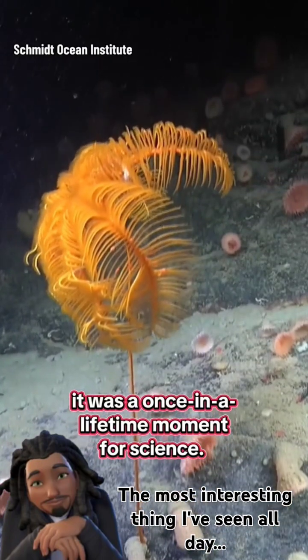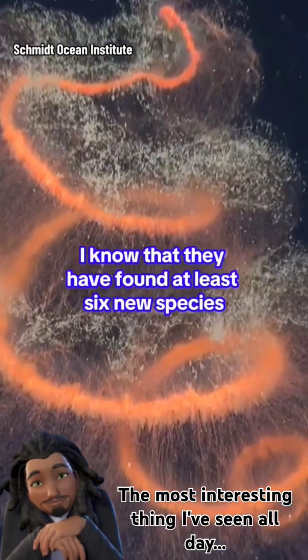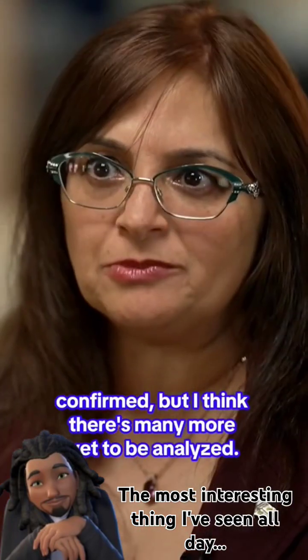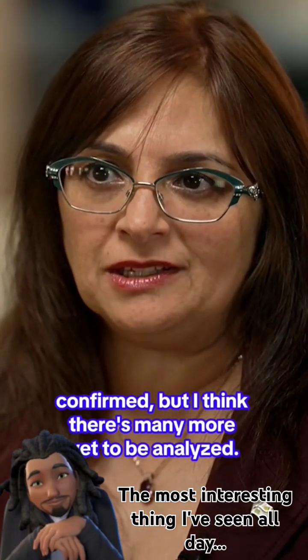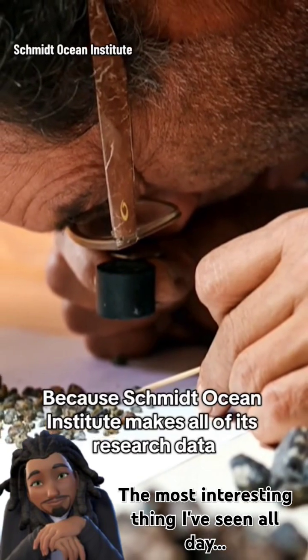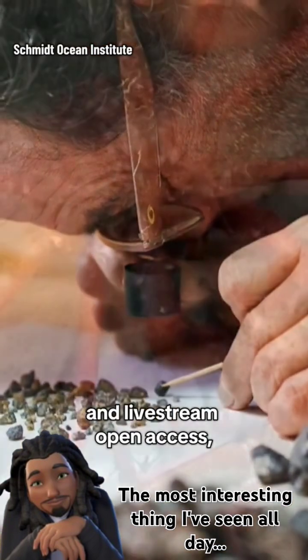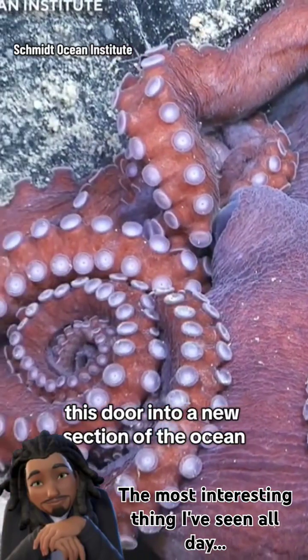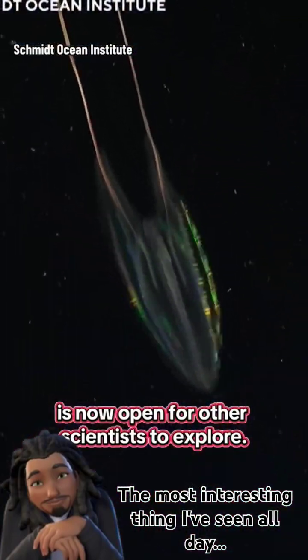At least six new species have been confirmed, but there are likely many more yet to be analyzed. Because the Schmidt Ocean Institute makes all of its research data and live stream open access, this door into a new section of the ocean is now open for other scientists to explore.